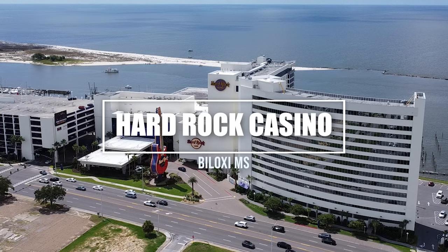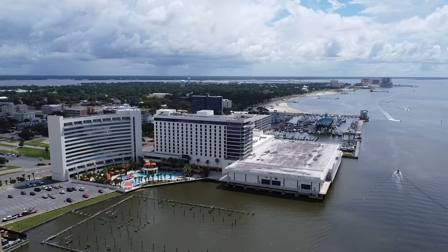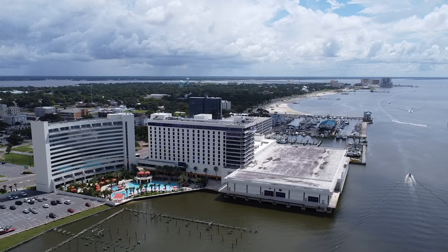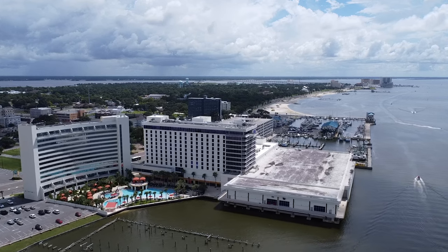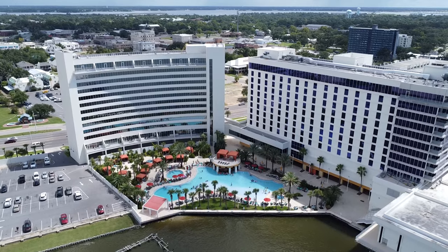Welcome to Hard Rock Casino located in Biloxi, Mississippi. We're gonna take a look at this entire resort — the casino, the shops, the restaurants, the hotel, and of course the pool. I'm very excited to show you, so let's go check it out.